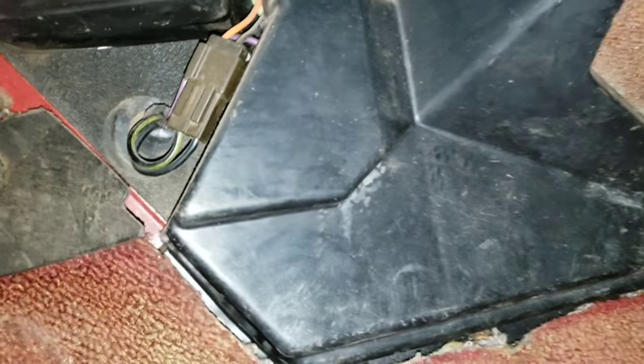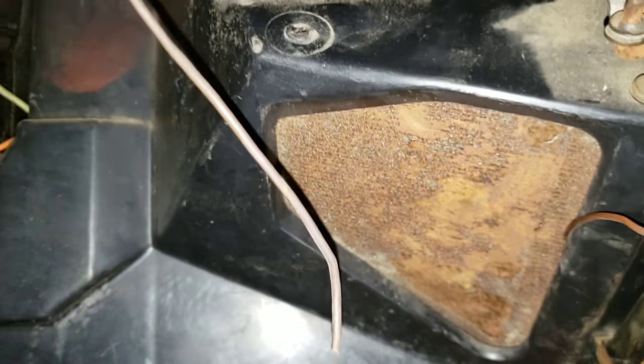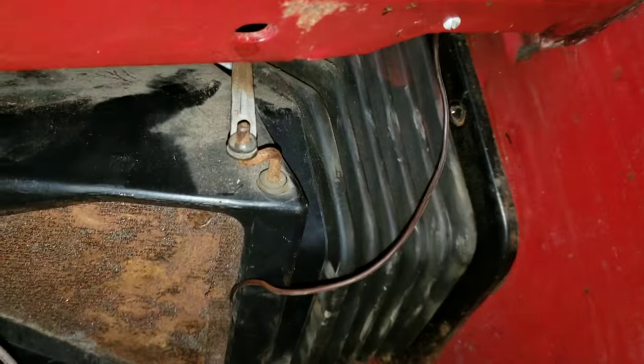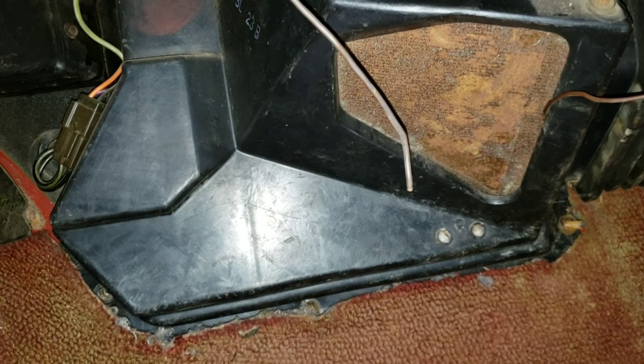So up under the dash we go. This is the box — I've already started pulling some of the bolts out, and the evaporator is behind here. If I lift this actuator open, you should be able to see it right there — there's your evaporator. And there's your fresh air duct right here. I've already taken some of the bolts out, so it should come out reasonably well.